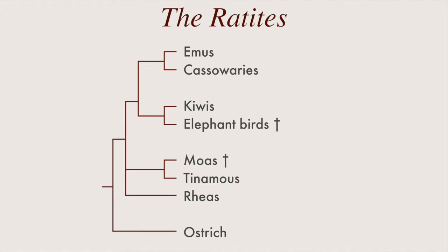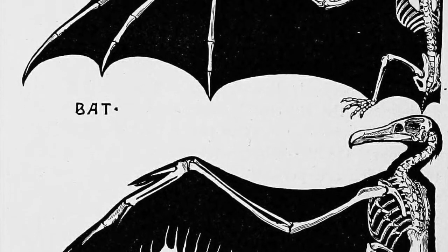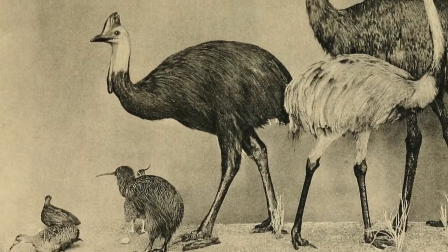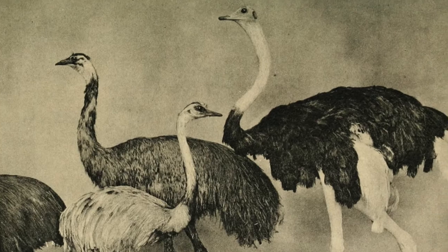This is also why we need DNA to fully understand evolution. Sometimes animals that look similar aren't as closely related as we'd think. I used to think of convergent evolution as something that only happens to distantly related organisms, like how birds and bats both evolved wings. This was the first time I had heard of convergent evolution happening in a related group, like the ratites.